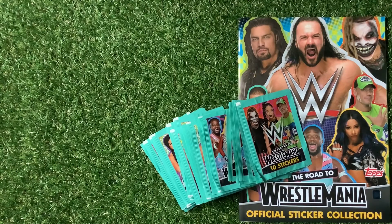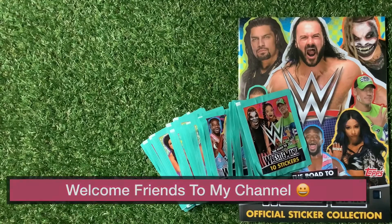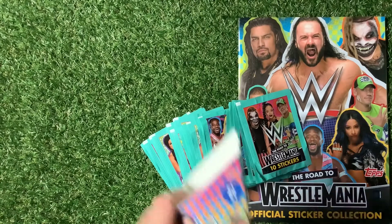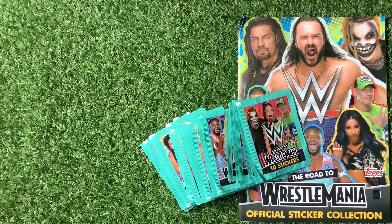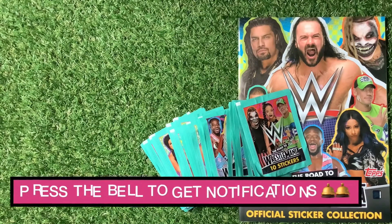Welcome to Trading Card Boss. Today we are looking at the Tops Road to WrestleMania official sticker collection. I managed to bag myself 30 plus packs of stickers which originally sold for one pound or one euro a pack. I managed to get them for 15 pounds, so that was 50p per pack — a great bargain. Give the video a thumbs up and press the notification bell so you won't miss out on any videos.